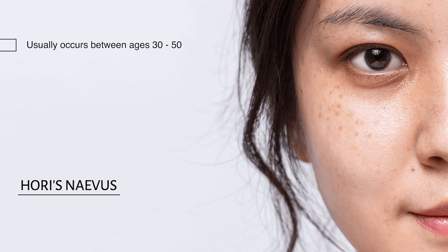This is a common condition seen mainly in females of Asian extraction. They usually occur between the ages of 30 all the way up to 50 and they usually affect both cheeks. It's also known as bilateral ota-like macules.